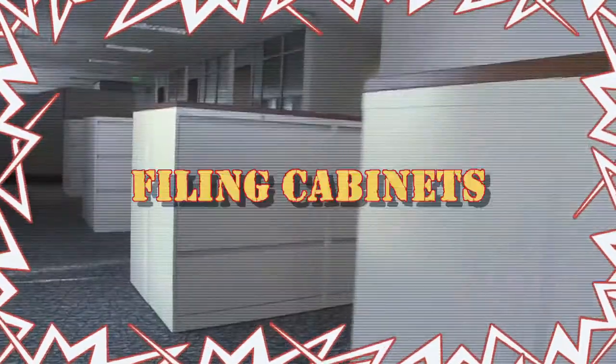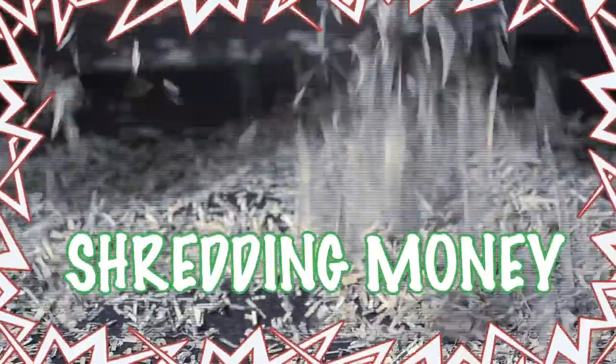Hallways, hallways, hallways, and filing cabinets, and boardrooms, and workstations with eagle puzzles. It's the Federal Reserve Bank of Atlanta, where we're shredding money.